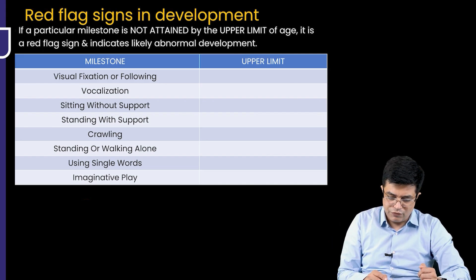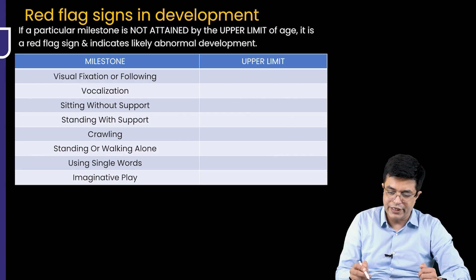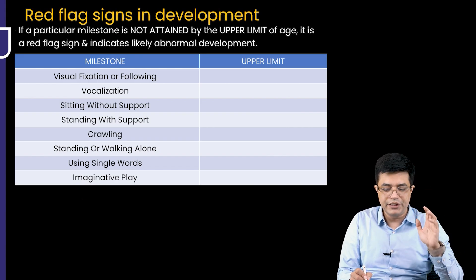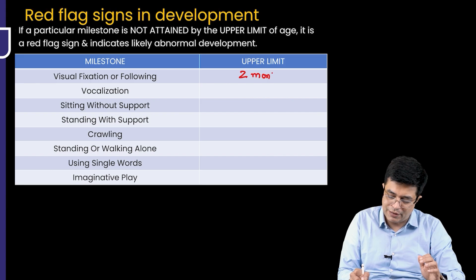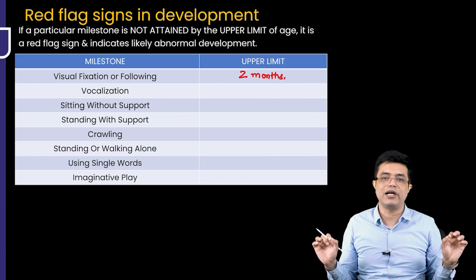Let's go through them one by one. First, visual fixation or following. This normally comes in the newborn period. The upper limit is 2 months of age. If visual fixation or following does not come by 2 months, it is a red flag sign for abnormal development.